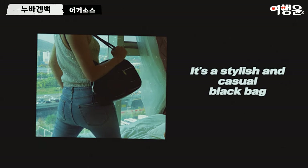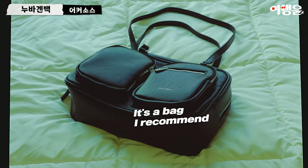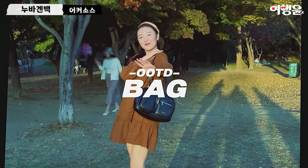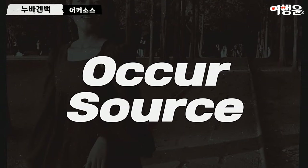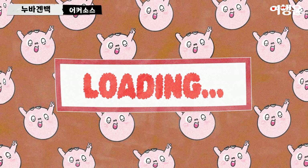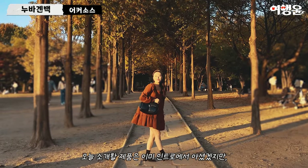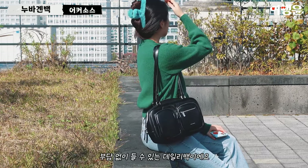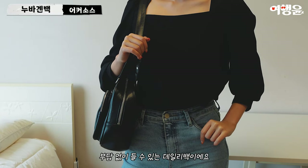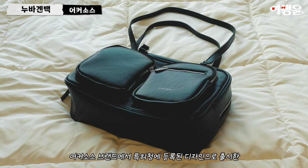Let's get started. Today I'm your host. Hello, I'm Yo-Hin-Yun. It's a brand of Aquasauce — a brand-new design. This is a bagel bag.